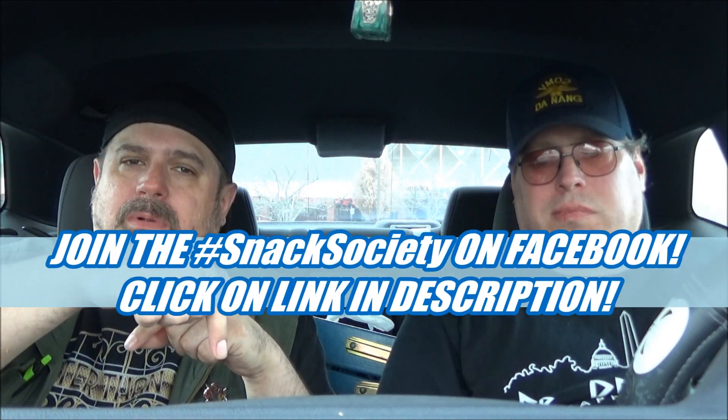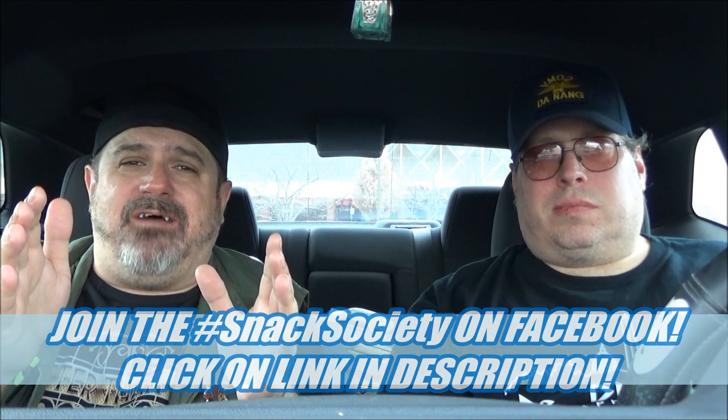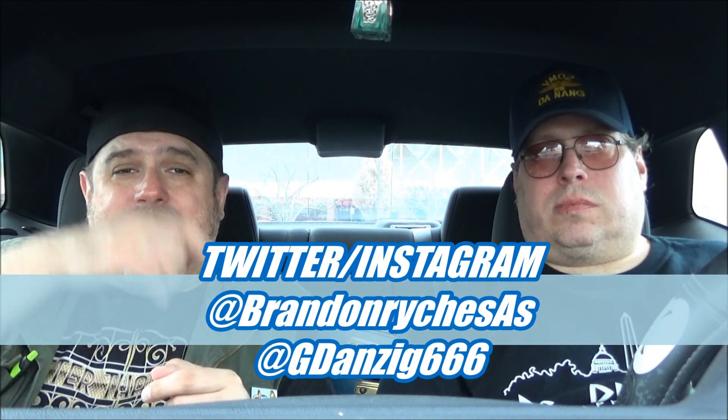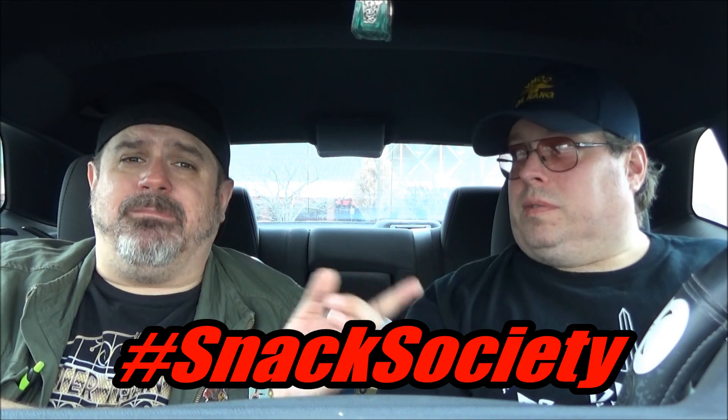Check out that group I just talked about by clicking on the link down below. The top spot is up for grabs this month, ladies and gentlemen — it's closer than it's ever been. The top three are fighting for that number one spot in the SAS top 10. Join our group and become one of the top 10 snacker stars in the whole world. Check us out on all the social medias including Twitter and Instagram at BrandonRykesAS, at GDanzik666. When you do that, make sure you use the hashtag Snack Society all day, every day — that way you know what we're eating and we know what you're eating too. Like, comment, share, subscribe. We'll see you next time.